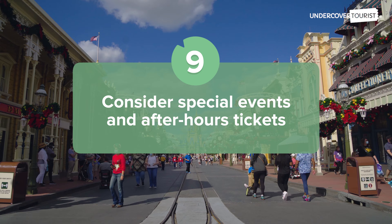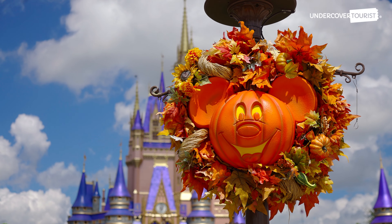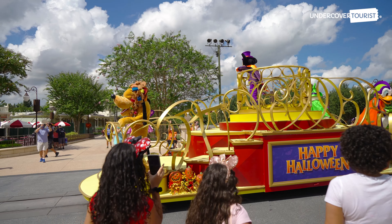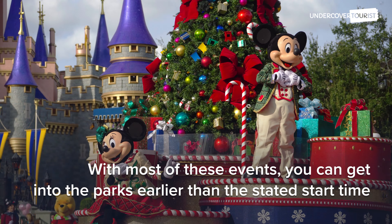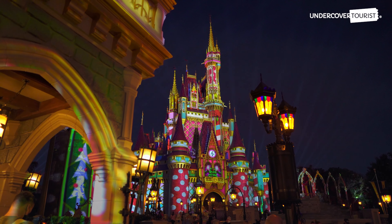Consider special events and after-hours tickets. Mickey's Very Merry Christmas Party and Mickey's Not-So-Scary Halloween Party are two of the most popular events at Disney World. They're also separately ticketed events. While the parties typically don't start until later in the evening, guests with tickets can usually enter Magic Kingdom starting at 4pm.